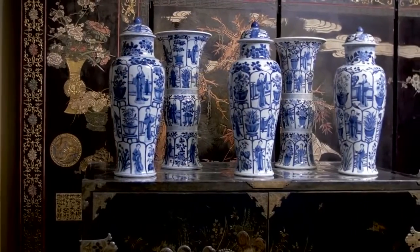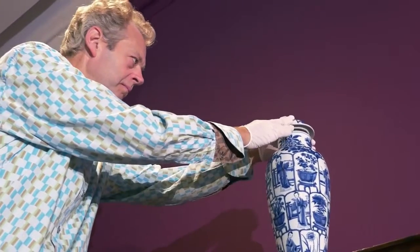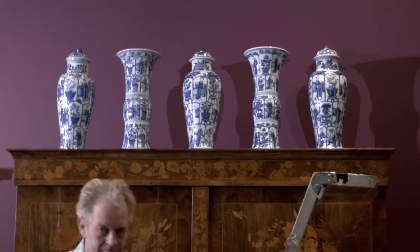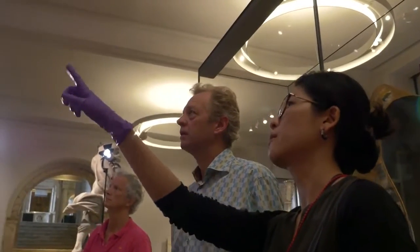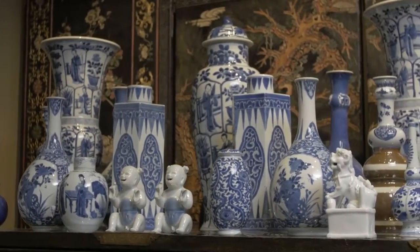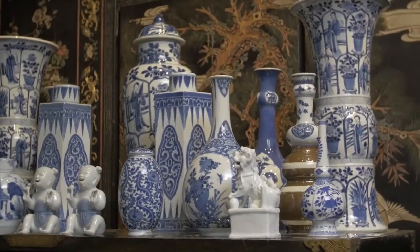Chinese potters also produced tall and slender vases and beakers with matching decoration. European customers could group these as garnitures in varying numbers to suit their personal taste and budget. In Britain, aristocratic families sometimes preferred massed displays of non-matching porcelain on dark lacquered cabinets and chests, and the brilliant and shiny qualities of blue and white porcelain added a bright highlight to the predominantly dark interiors of the time.